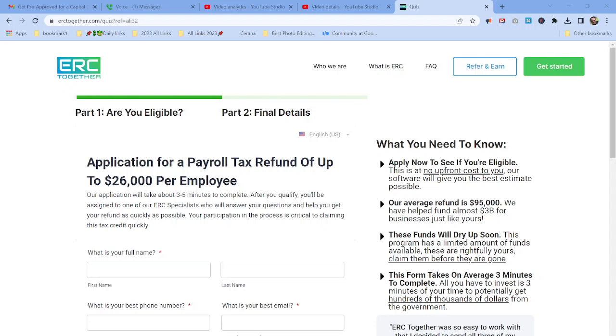ERC Together has been able to refund $3 billion to businesses that worked with them, so your chances are very good. They have a special team of accountants that specializes in ERC benefits.